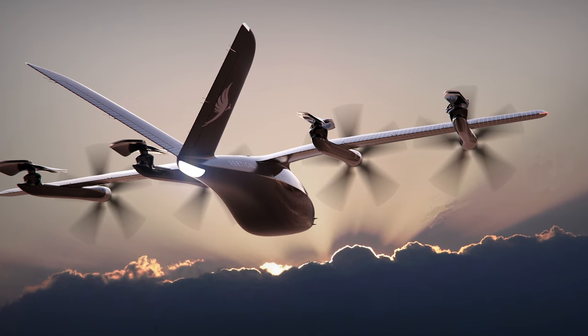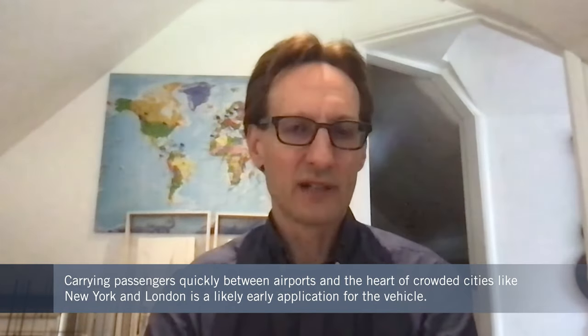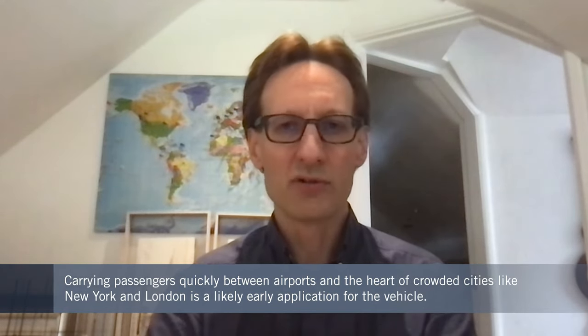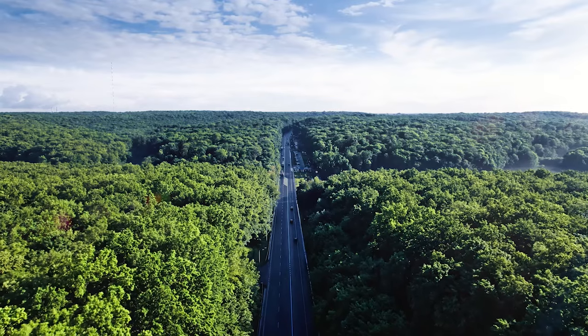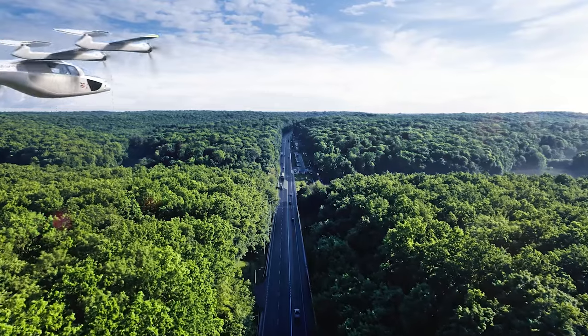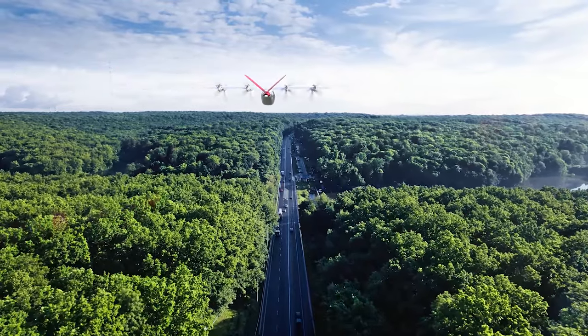We see a really powerful near-term opportunity for these vehicles being airport to city centre. Whether that's JFK down to downtown New York or Heathrow to London, it's also going to extend the catchment area. In the UK, if you live in places like Cambridge or Oxford, there are plenty of places not that far from London that are actually a real pain to get to Heathrow from.